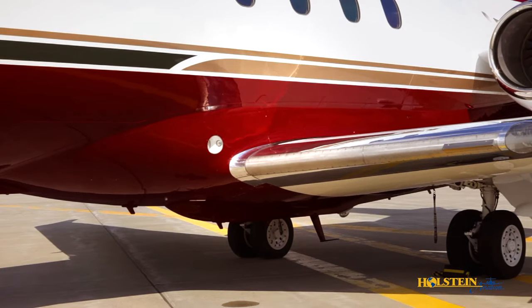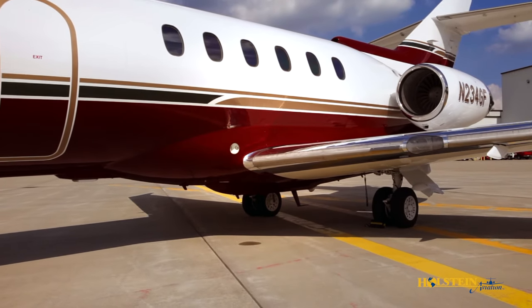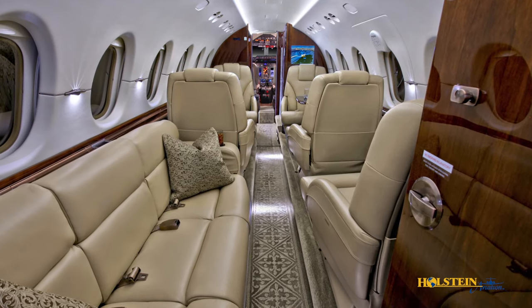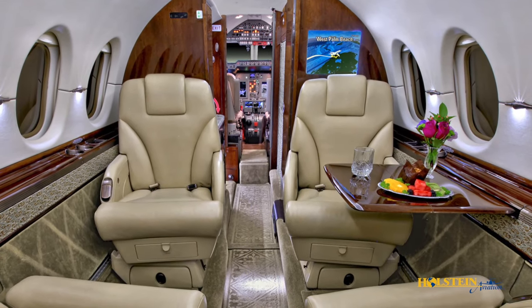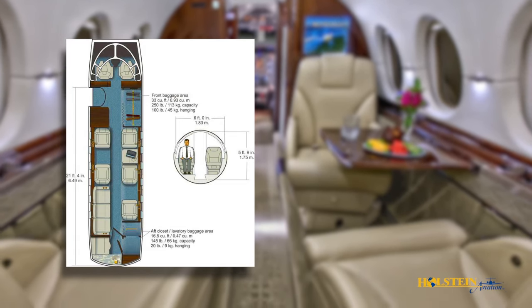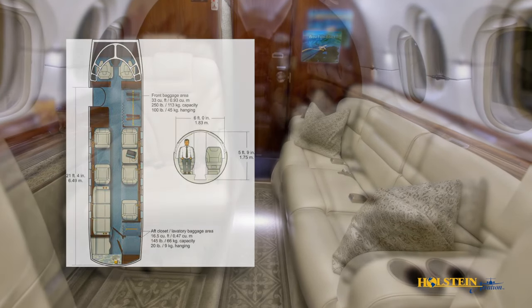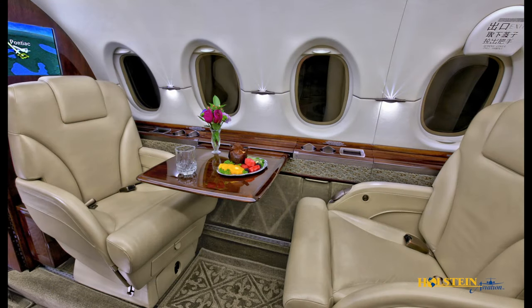Other benefits of the winglets include improved second segment climb capability, improved time to climb, more range, and better fuel economy. One of the strong points of the Hawker 900 XP is payload and fuel flexibility. The design weights allow for a maximum payload of over 2,000 pounds, which typically equates to nine passengers. With full fuel, the maximum allowable payload is 1,700 pounds, which allows a full complement of eight passengers with baggage and full fuel tankage, and still the capability of carrying an additional 100 pounds of payload.